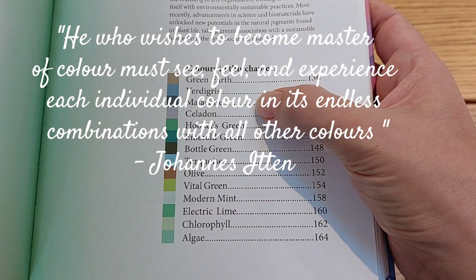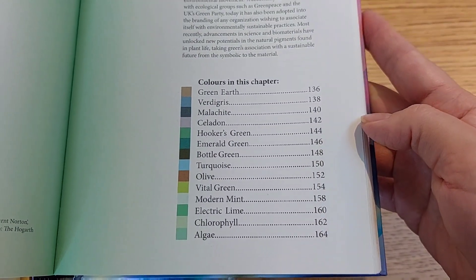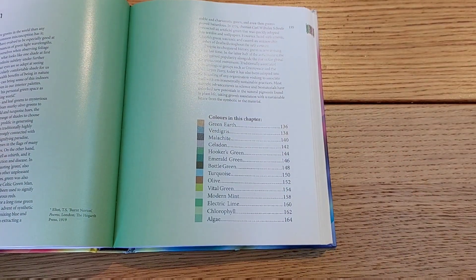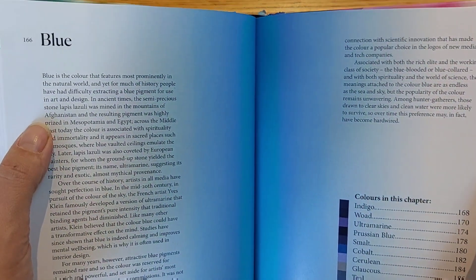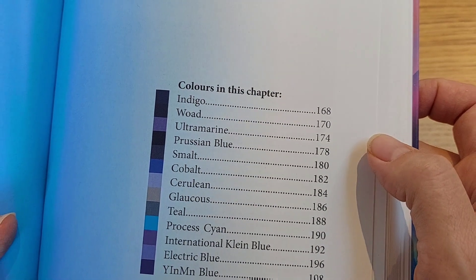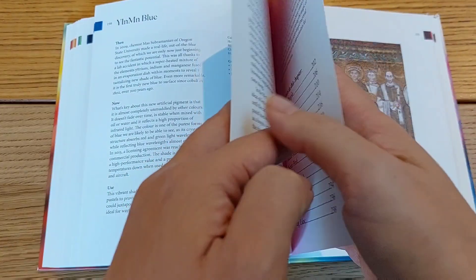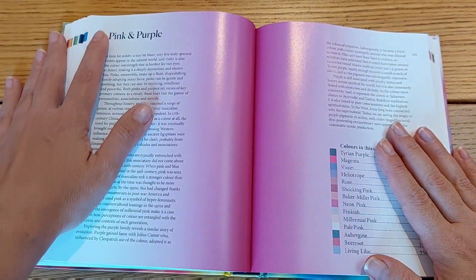The book analyzes a big group of colors, and then each big group is differentiated into several shades, which is super interesting. It talks about a little bit of the history and the impact each color has on us, covering colors from red, orange, yellow, green, blue, violet, and so much more. I want to talk about the impact these colors have on us, so let's check that.